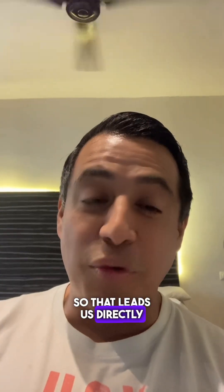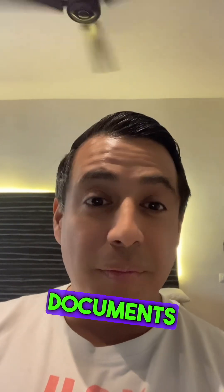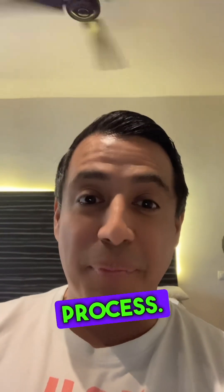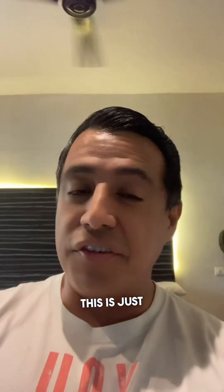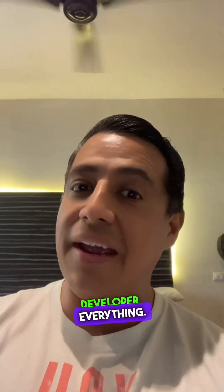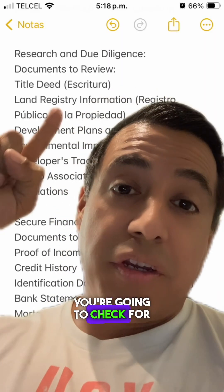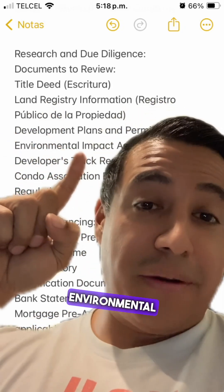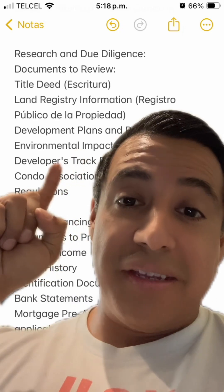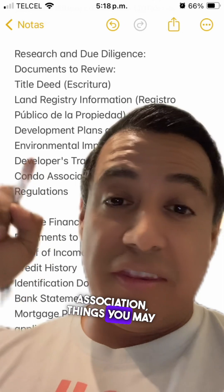That leads us directly into the steps to buying a pre-sale condo in Mexico, along with the documents you need to review at each step. Let's start with research and due diligence — this is when you're looking for location, developer, everything. Once you pick a property and developer, you'll check for title, land registration, development plans, environmental impact documents, the developer's track record, and any condo association details you may need to know.